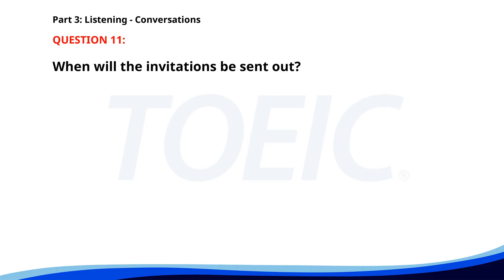Number eleven. I've booked the venue for our annual event. That's excellent. Have we sent out the invitations yet? Not yet. I'll do that first thing tomorrow morning. Great. Let me know if you need any help. When will the invitations be sent out? A. Tomorrow morning. B. Next week. C. This evening. The correct answer is A. Tomorrow morning.